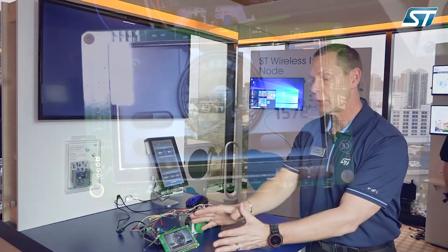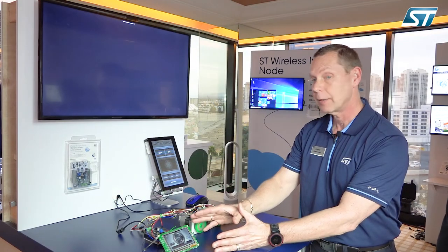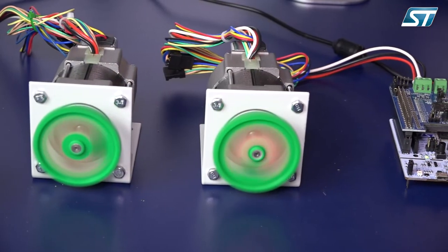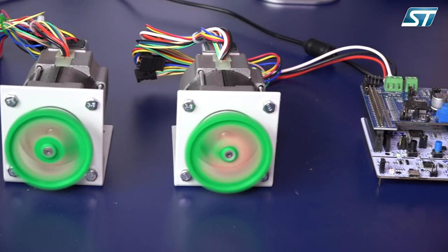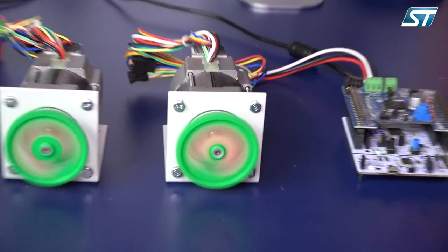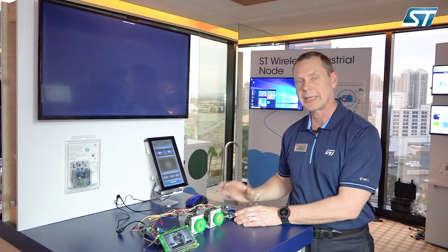That's our intelligent interface. Next to it we have a second motor running with the same popular motor control SDK from the F3, but now we're running it on our newest generation STM32, our G0, which is bringing our lowest cost motor control product to the market.